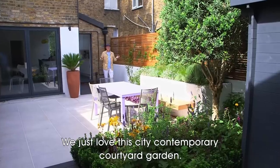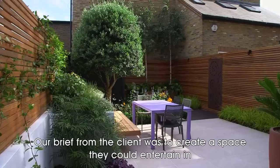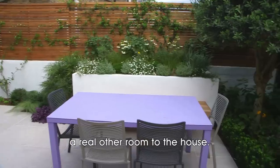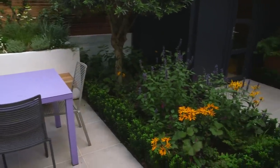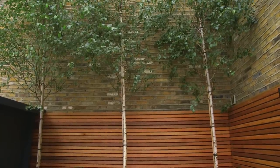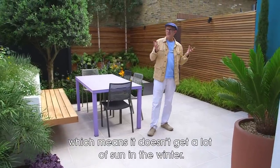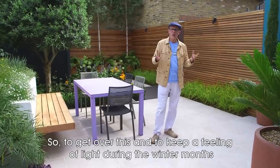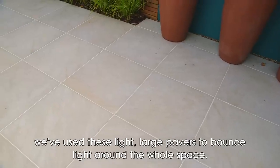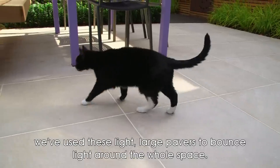We just love this contemporary courtyard garden. Our brief from the client was to create a space they could entertain in — a real extra room to the house. Now, believe it or not, this is a north-facing garden, which means it doesn't get a lot of sun in winter. To keep a feeling of light during the winter months, we've used these large pavers to bounce light around the whole space.